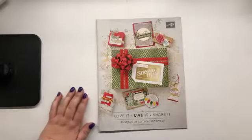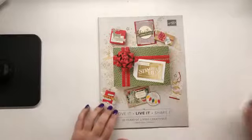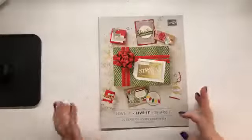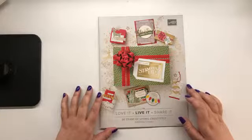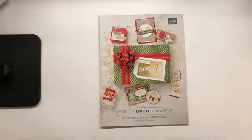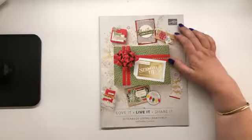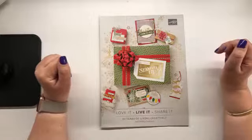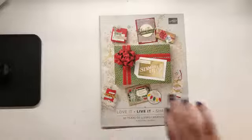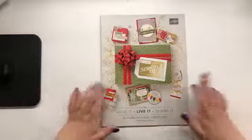Hey guys, Ellen Wilbridge here, Independent Stampin' Up Demonstrator in Australia. I am here to share with you my pre-order haul from this brand new catalogue coming on the 5th of September till the 2nd of January 2019 - crazy saying 2019. So this is the 2018 holiday catalogue and because I am a Stampin' Up Demonstrator, I have already been able to order. Thanks for popping in. I'm going to have heaps of people popping in. Thank you to everyone popping in.